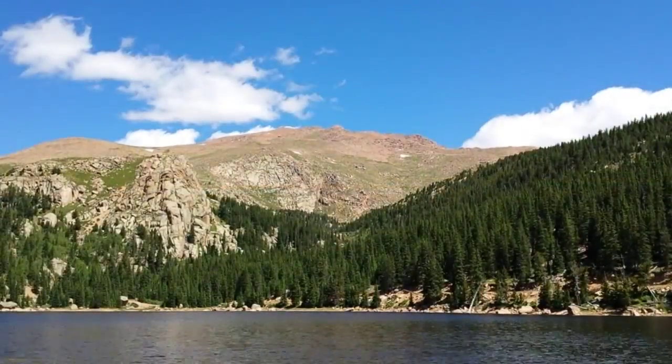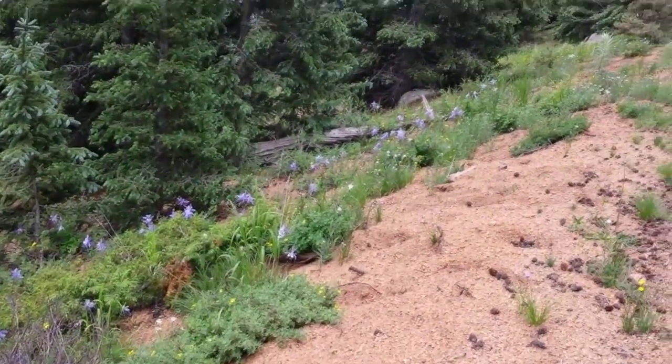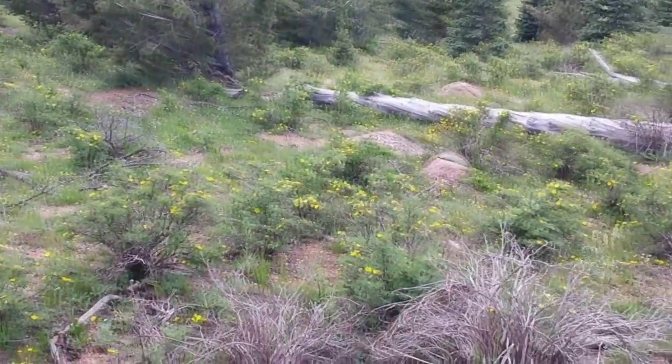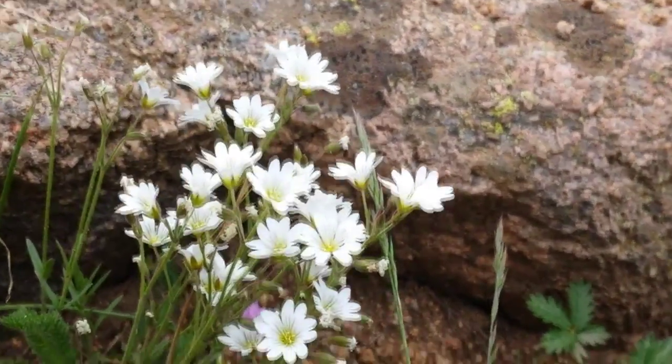Two cog trains going down. Michelle spotted these columbines. Lots of cinquefoil along here. Here's some mouse-eared chickweed.